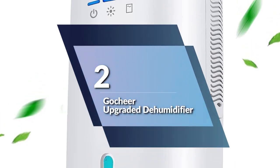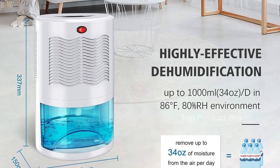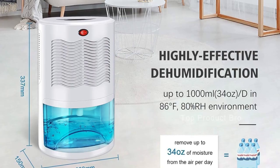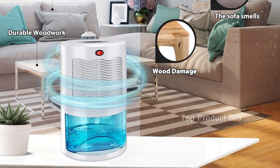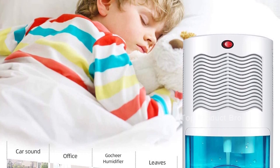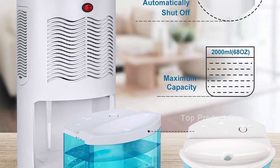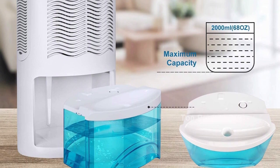Number 2: the GoCheer Upgraded Dehumidifier for Home. If you're looking for a compact and portable dehumidifier that can effectively remove moisture from small spaces, the GoCheer Upgraded Dehumidifier is definitely worth considering. Equipped with a 2,000 ml water tank, this high-efficiency dehumidifier can remove up to 1,000 ml of moisture from the air per day, improving the environmental quality of your home every moment.